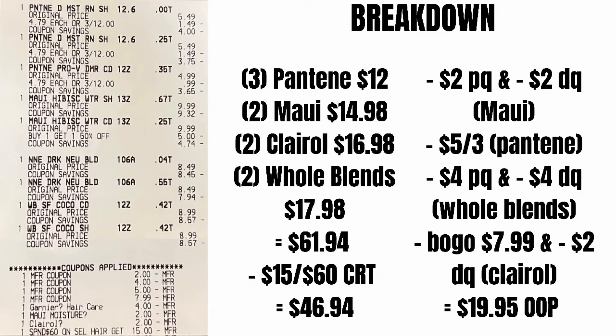After taking off all the coupons that I used, that I showed on the individual slides, my total out-of-pocket is $19.95 at the store.